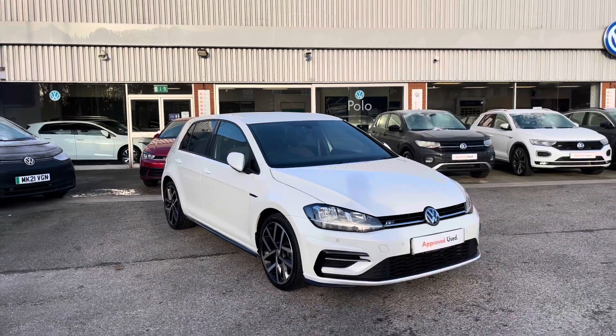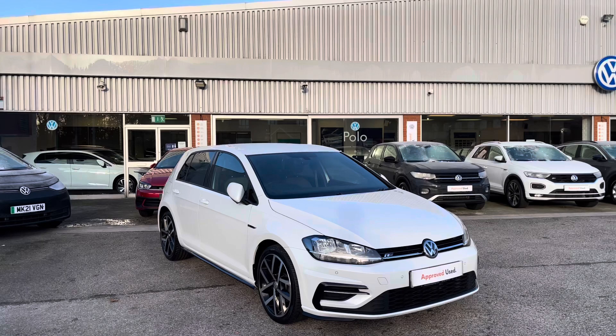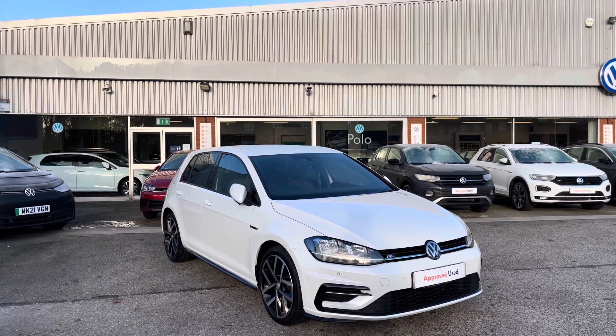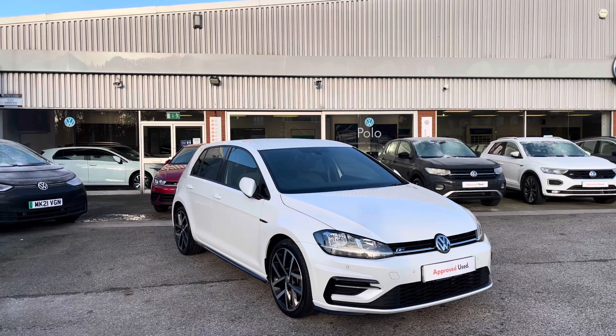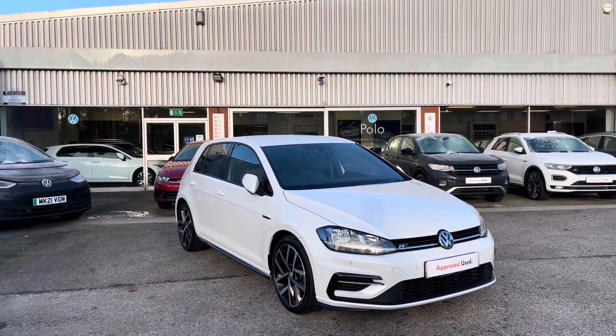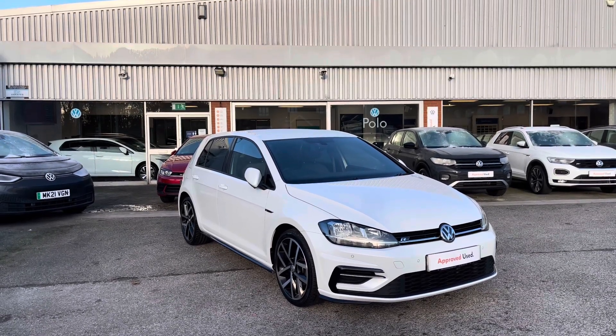Once again, thanks for watching. This has been the remarkable approved used Volkswagen Golf R-Line, which is currently available at Olden Volkswagen and comes with a minimum of two years Volkswagen approved used warranty alongside flexible finance packages. To book yourself in for a tailored finance quote or a test drive, please get in touch on 0161 825 8520. We're more than happy to provide more information on this vehicle.